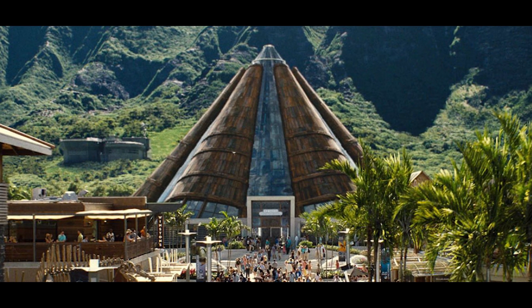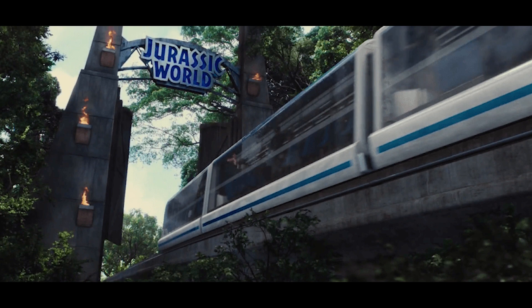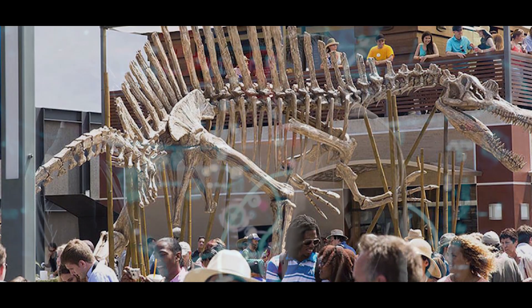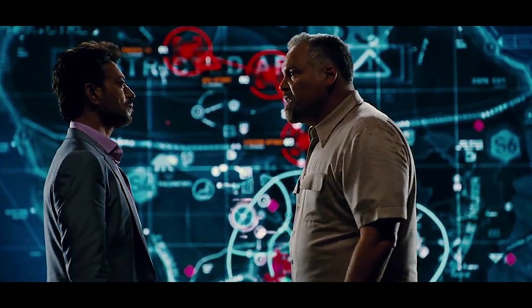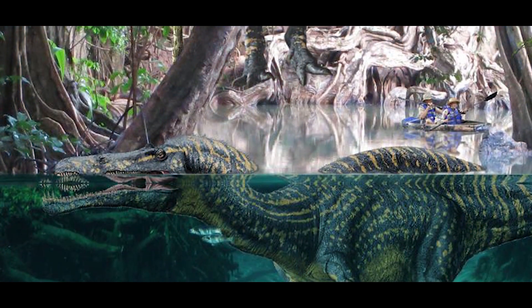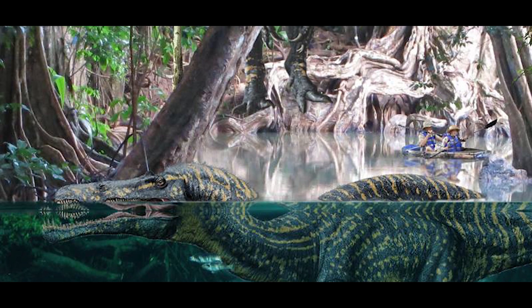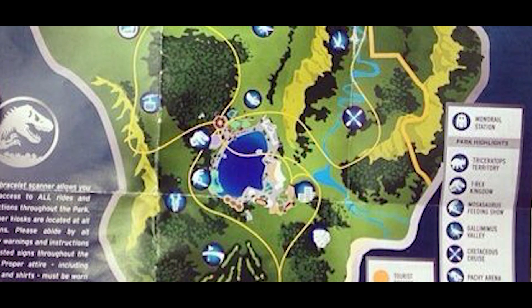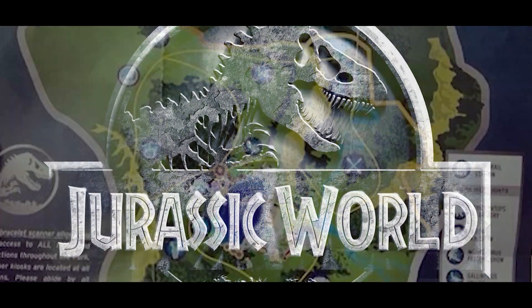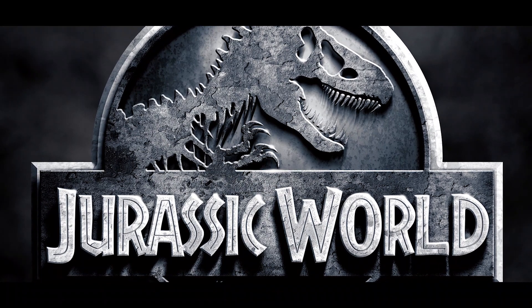Greetings guys, welcome back to another video. Today, I want to take some time to take a closer look at Simon Mizrani's Jurassic World. While the fourth installment in the film series gave us a look at just what Jurassic World could be, there is surprisingly a lot missing from the film. The absence of certain animals, attractions, and buildings left a lot of people with a pretty obscure understanding of what the park was like. Luckily, you can find all kinds of information and even a park map online if you do a bit of research. But today, I'll be giving you a complete park tour of Jurassic World. So let's get started.